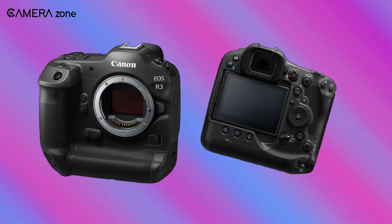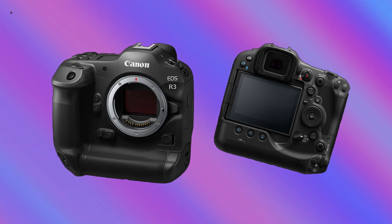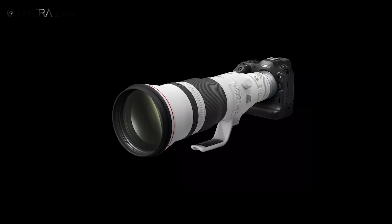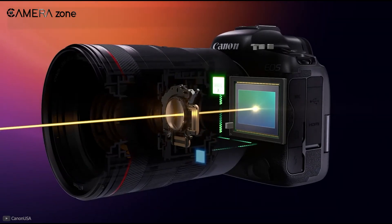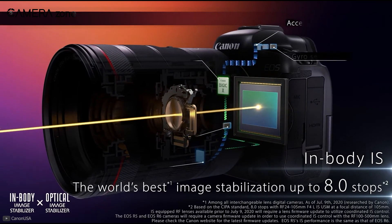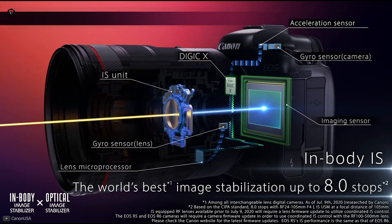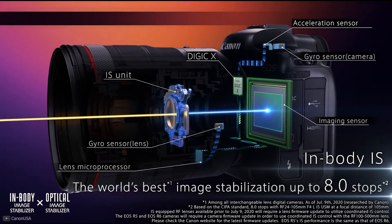As a sports and wildlife camera, users will often shoot the R3 handheld, and to compensate for shake, this camera is going to include a coordinated control image stabilization — a combination of in-body image stabilization and lens-based image stabilization — which will reduce shake by up to 8 stops according to the official announcement.